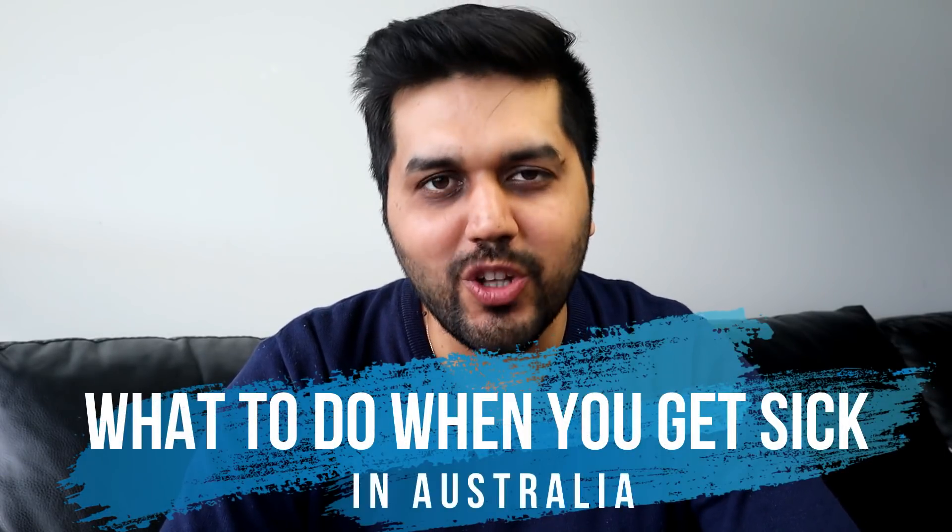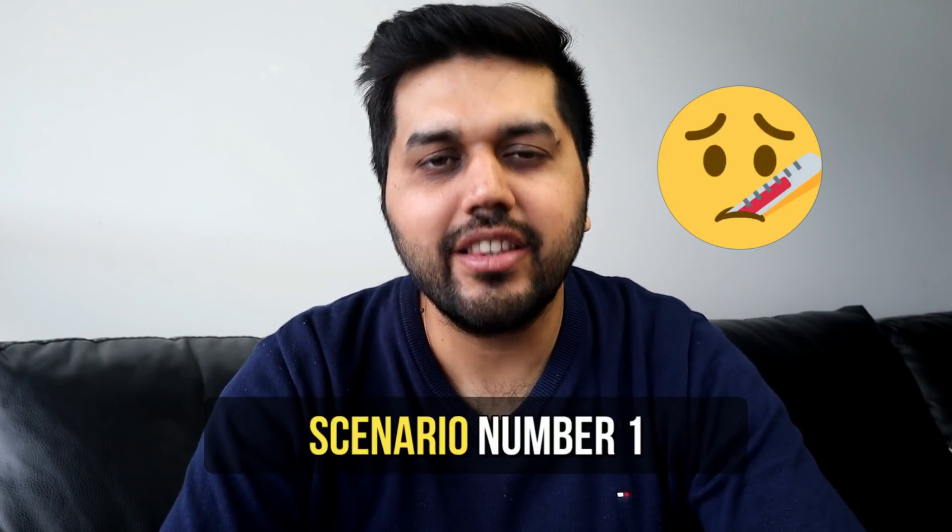It's that time of the year again when the weather is changing, flu is coming back, and it's quite easy to fall sick. Here is what to do when you fall sick in Australia. If you feel that your sickness or illness is not life-threatening, then you should follow these steps.